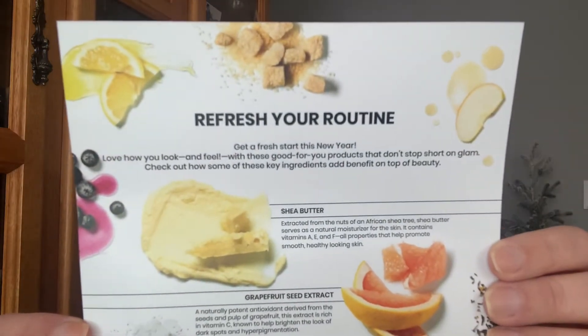Let me know what your thoughts are on your boxes as well if you subscribe. This is the pamphlet this month — it says 'A Better Beauty,' which is super cute and very refreshing. It says 'Refresh your routine, get a fresh start this new year, love how you look and feel with these good-for-you products that don't stop short of glam.' Key ingredients highlighted include shea butter, grapefruit seed extract, kaolin clay, jojoba seed, and bamboo charcoal. You can pause to read if you'd like.